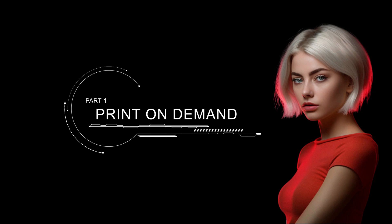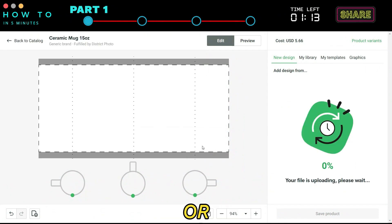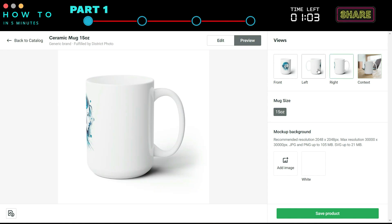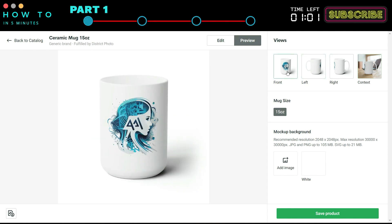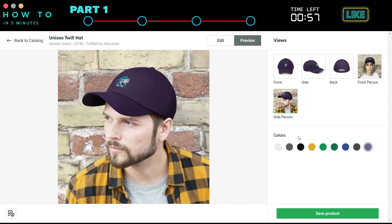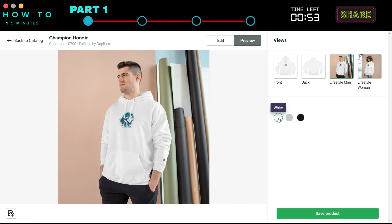Print-on-Demand is a business where we can sell our designs or art on many different products, websites, and countries. All we need to do is upload our design once, and it could continue to generate income as long as our account and the website still exist. If you are asking, is print-on-demand profitable? The answer is yes — not only based on my personal opinion, but we can also see the data.